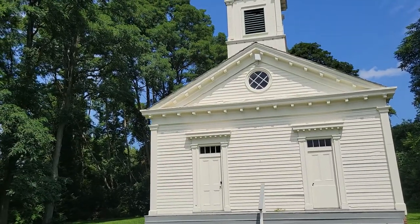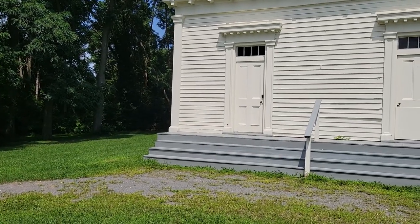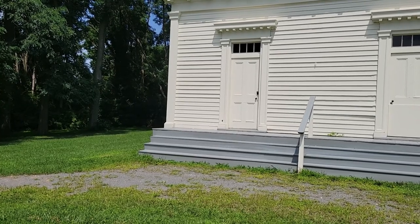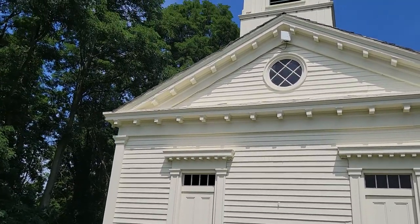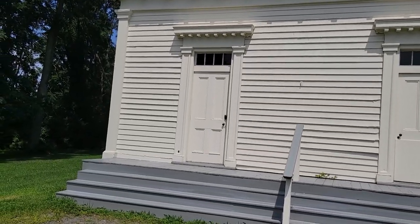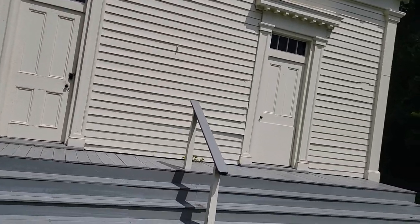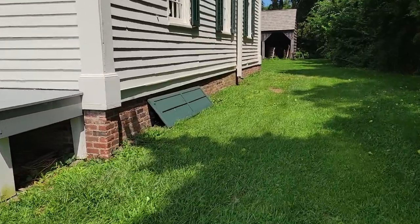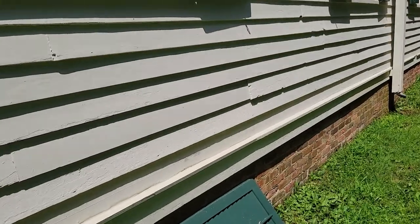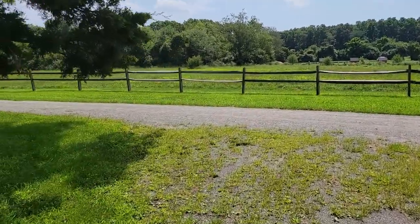This is an old Methodist church they took from Plainview, New York, Nassau County, and it's restored to the 1850s — about 1857. I remember hearing my late grandmother say that one of her relatives once got married here. So that's pretty neat. Too bad it's not open — can't go inside, but maybe I'll take a look through the windows. It's pretty much just a church, but an interesting personal connection.